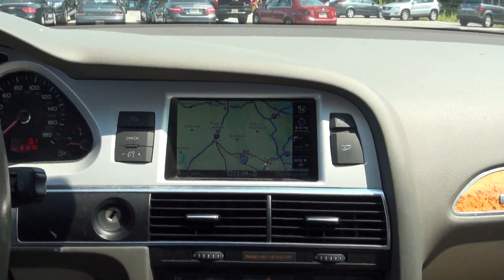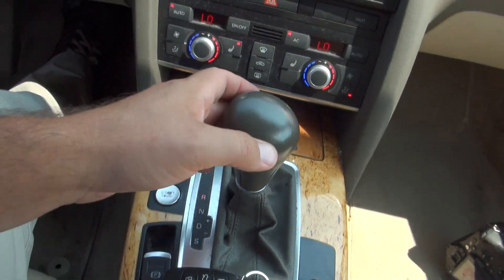61,000 miles. It has a backup camera, start button, navigation, and Continental tires.